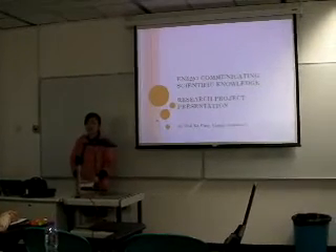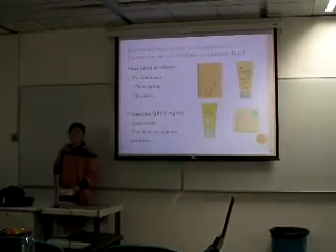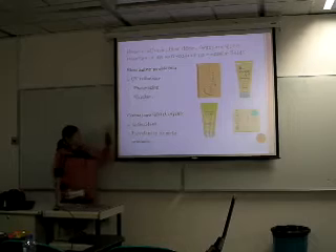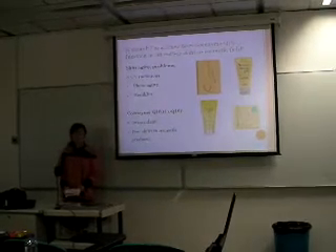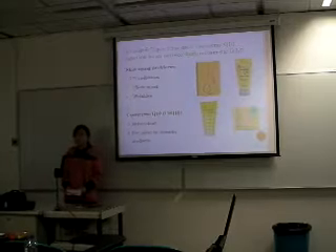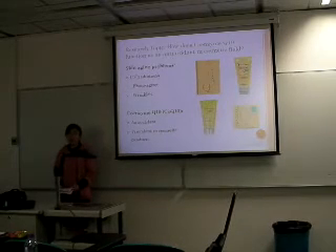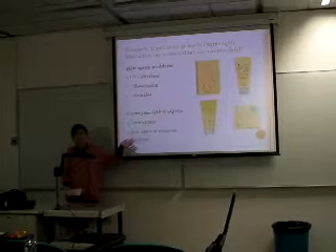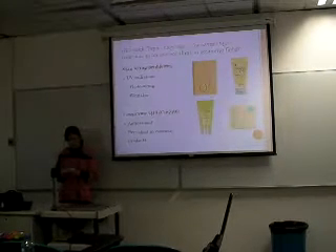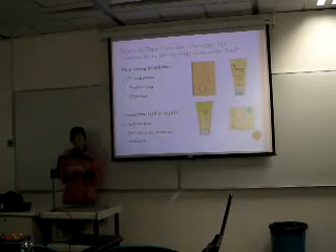Good morning everyone. I'm Benza. Have you ever thought about the aging problems in your skin before? Our skin is damaged by UV radiation every day, and it will cause photoaging and wrinkles. In our skin, there are some antioxidants to fight aging, such as vitamin E and coenzyme Q10. Recently, coenzyme Q10 is used in some cosmetic products, such as hand film and face mask, as shown in the pictures here. Therefore, I'm interested to investigate its function, especially as an antioxidant. My research topic is: how does coenzyme Q10 function as an antioxidant in cosmetic products?